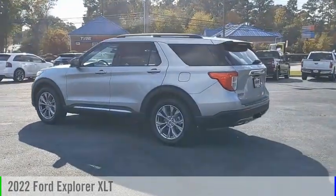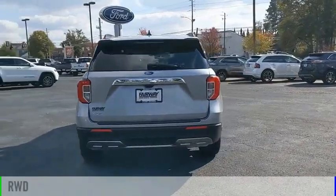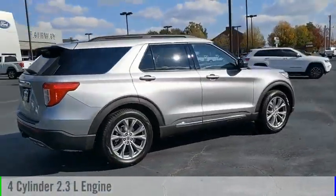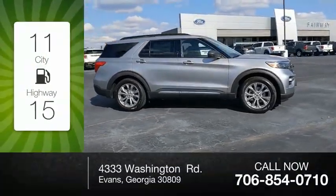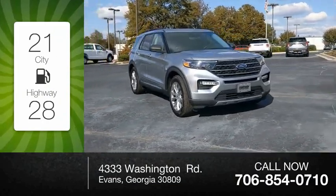Come test drive the 2022 Explorer. This vehicle is powered by a rear-wheel drive four-cylinder 2.3 liter engine and comes with an automatic transmission. Great fuel efficiency saves you money by requiring fewer trips to the gas station.